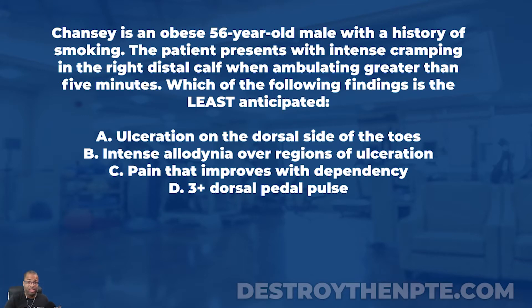Smoking sets us up for a lot of different pathologies — coronary artery disease, metabolic conditions, arterial and vascular problems, COPD, emphysema. Right now we know this patient is obese and has a history of smoking. The patient presents with intense cramping in the right distal calf when ambulating greater than five minutes — a lot of juicy information here.